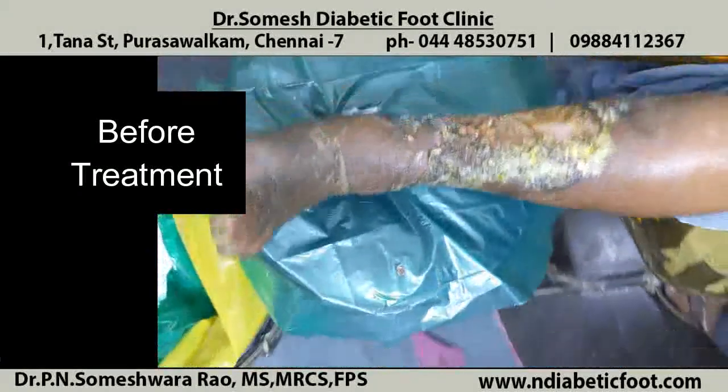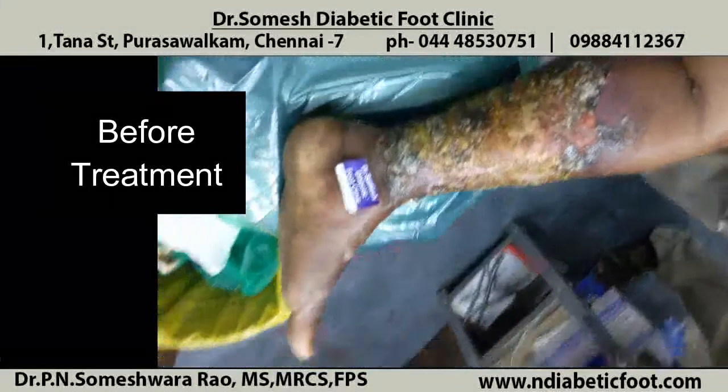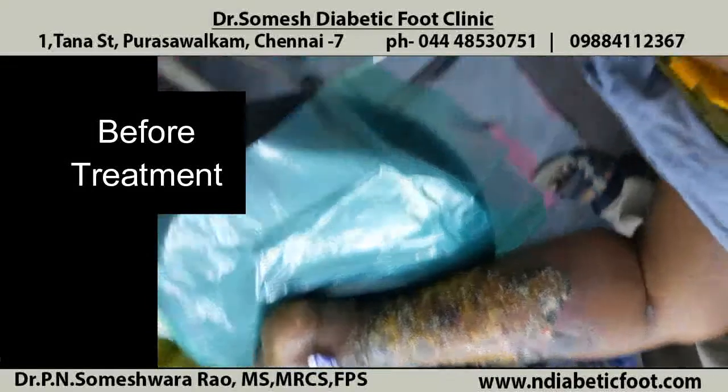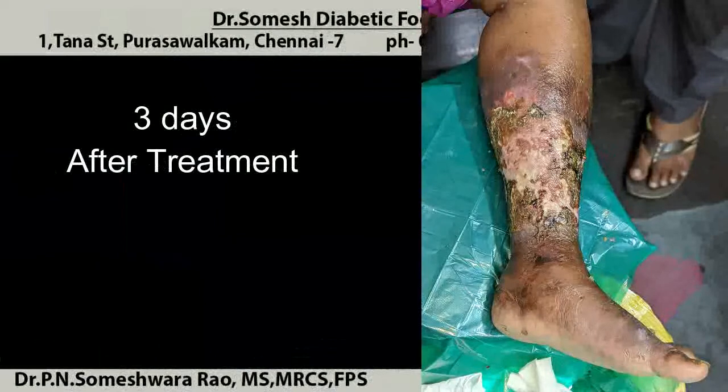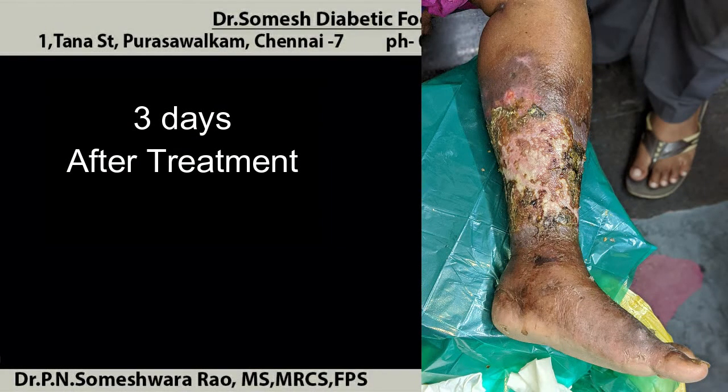We should always try to treat it as early as possible with proper antibiotics. This patient healed without any surgery. The decision on treatment has to be taken depending upon the patient's condition.